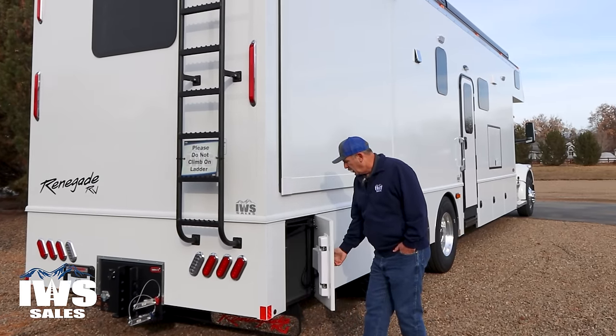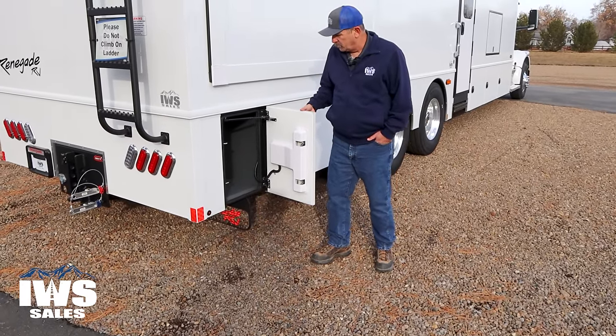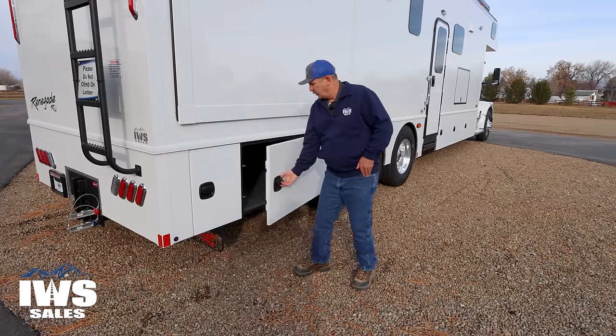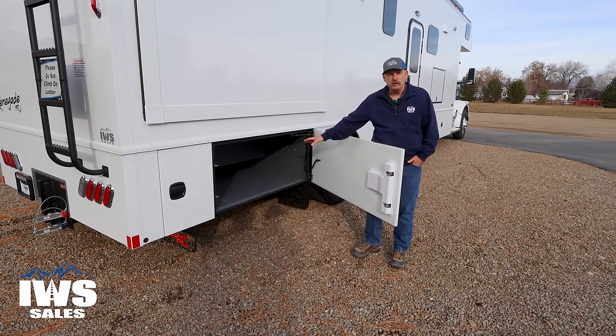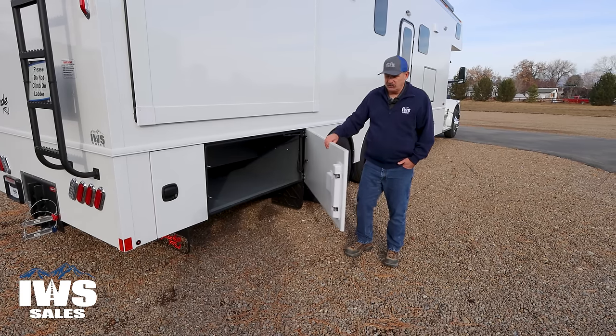We're going to go down and talk about the rest of these compartments on this side — I'll go pretty fast because most of them are just storage boxes. All of these have a remote control so you can lock and unlock them electronically. Here's a really nice big one with a semi pass-through.